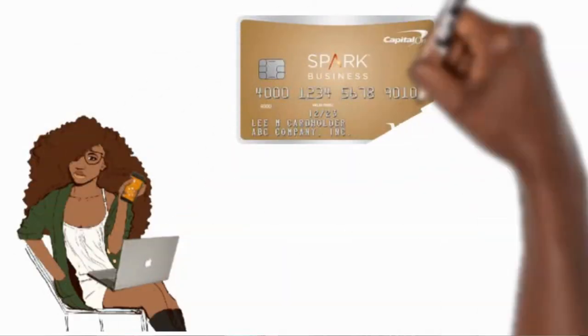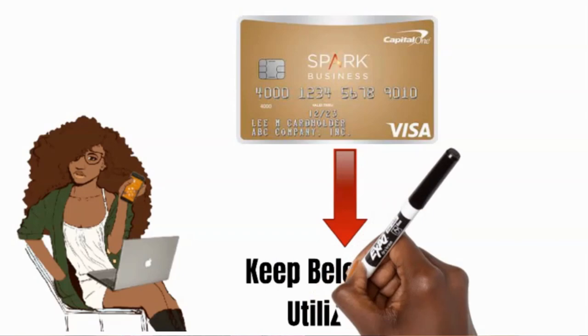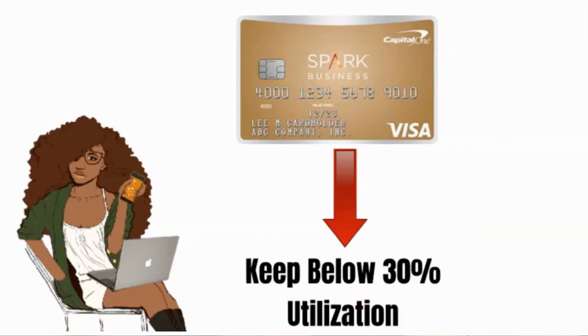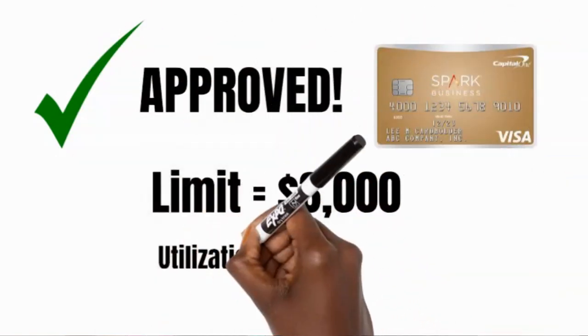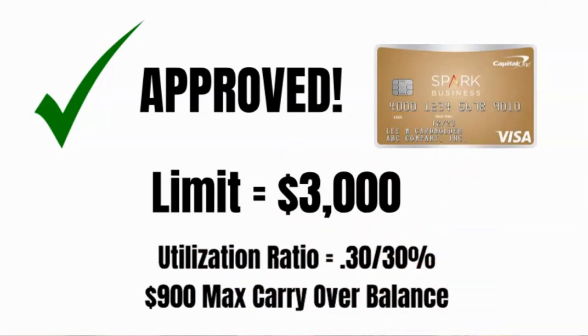However, on the personal side — especially since this will be reporting on the personal side as well — you want to keep in mind your credit utilization ratio. A good rule of thumb is keeping it below 30%, or even 10% if you can. So if you were approved for $3,000, you really want to keep your balance under $900 for the month. That's the only thing with this business credit card — even though it's helping you build your business credit and reporting on the business side, it's also being reported on your personal credit side.